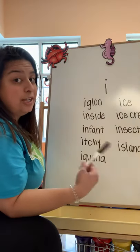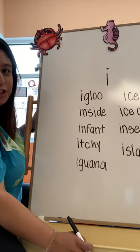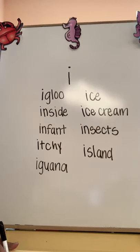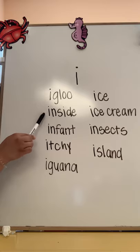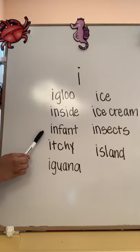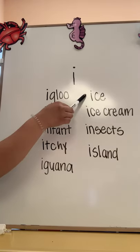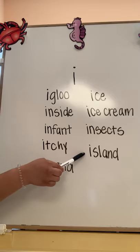This is a decent amount of words, so let's try and go over them. I'm going to get closer so you can see. Igloo. Inside. Infant. Itchy. Iguana. Ice. Ice cream. Insects. Island.